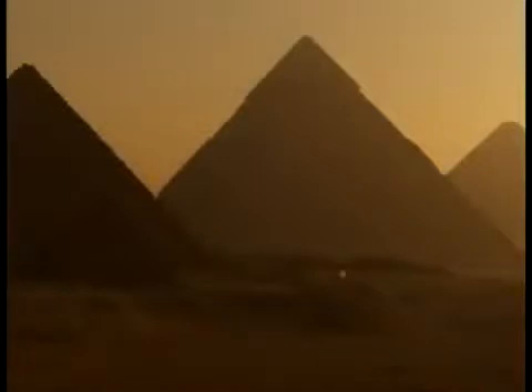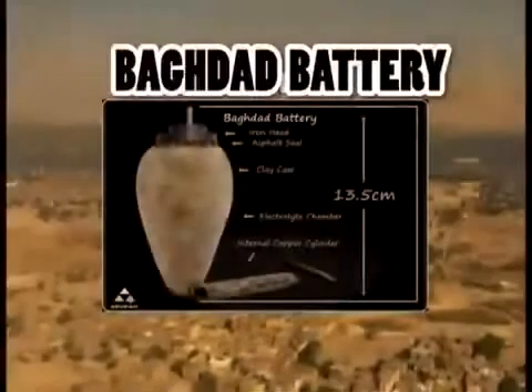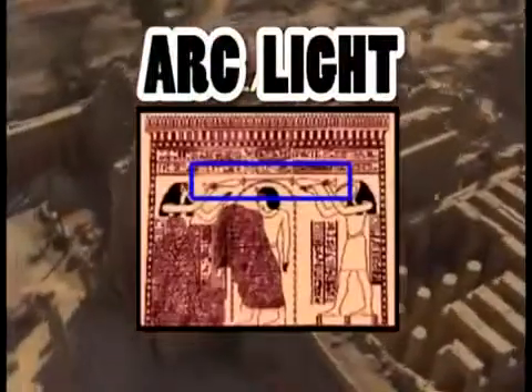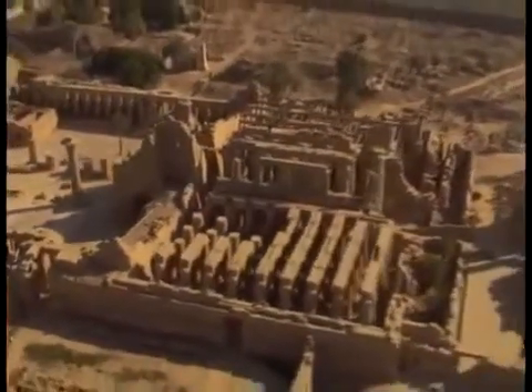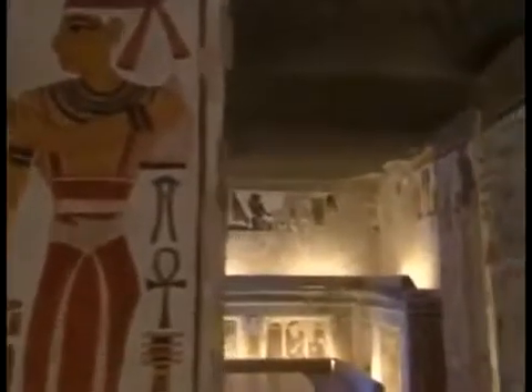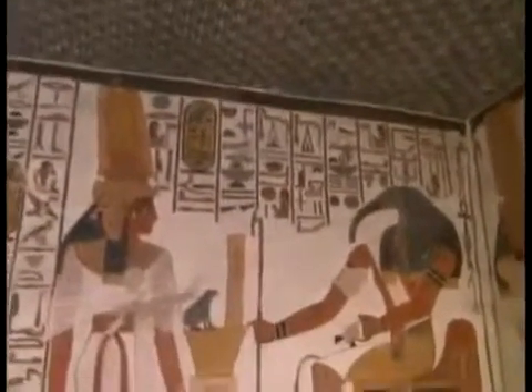Electricity was efficiently generated and widely utilized in ancient Egypt. The Baghdad battery and the first arc lights were used at that time. A careful examination of Egyptian history immediately reveals the sophistication in perfect illumination. No soot has been found in the corridors of the pyramids or the tombs of the kings, because these areas were lit using electricity.